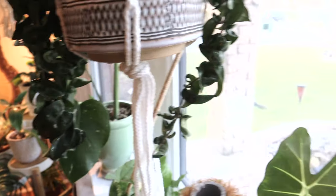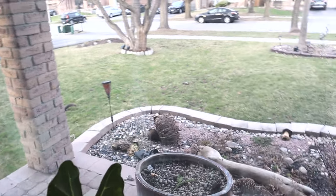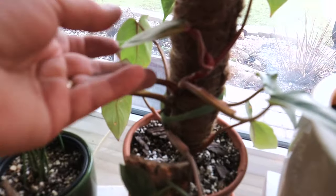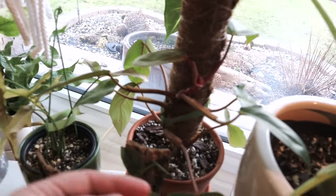Oh, there's a squirrel out in my garden — can you see him? He's planting his little nuts in my pot! My painted lady philodendron is growing away. I've put her on a moss pole and she seems pretty happy.